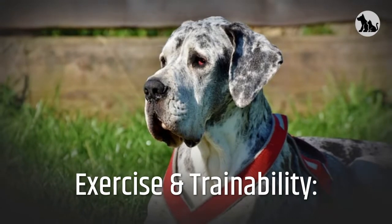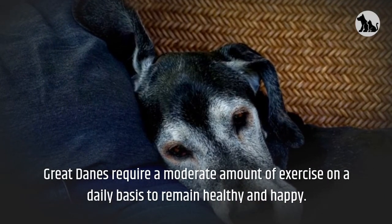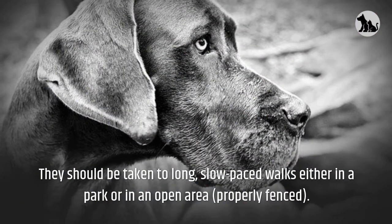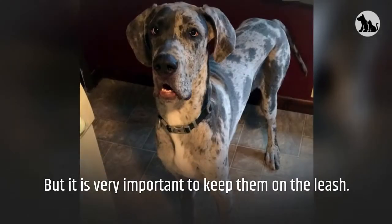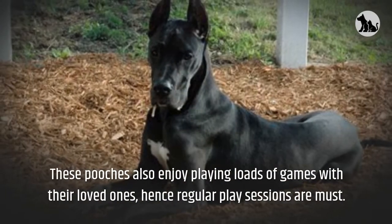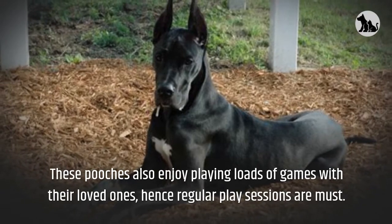Great Danes require a moderate amount of exercise on a daily basis to remain healthy and happy. They should be taken on long, slow-paced walks either in a park or in an open area, properly fenced. But it is very important to keep them on the leash. These pooches also enjoy playing loads of games with their loved ones, hence regular play sessions are a must.